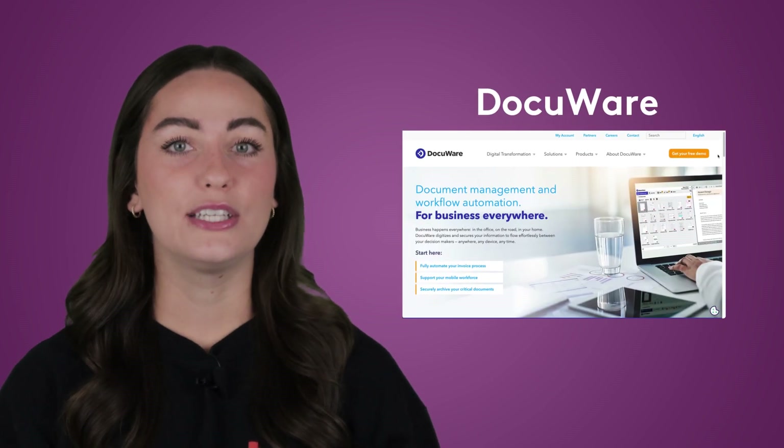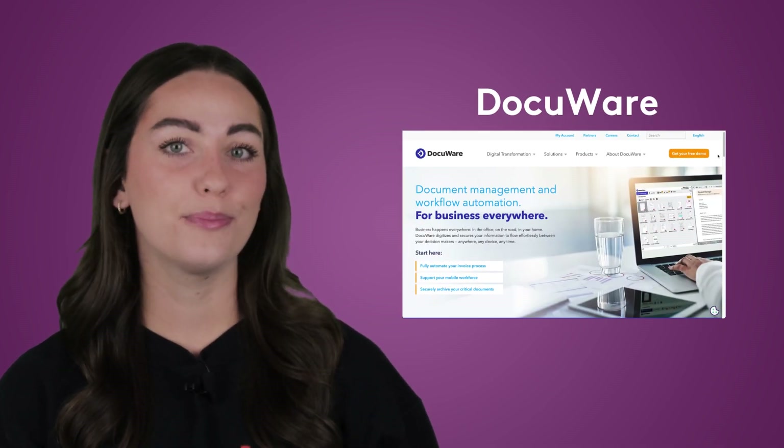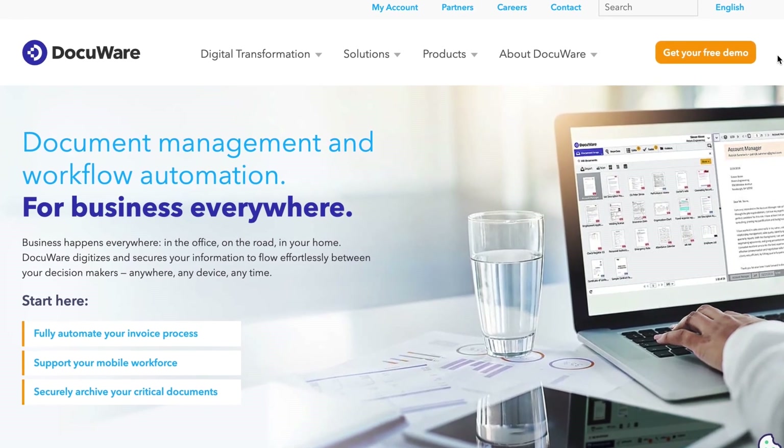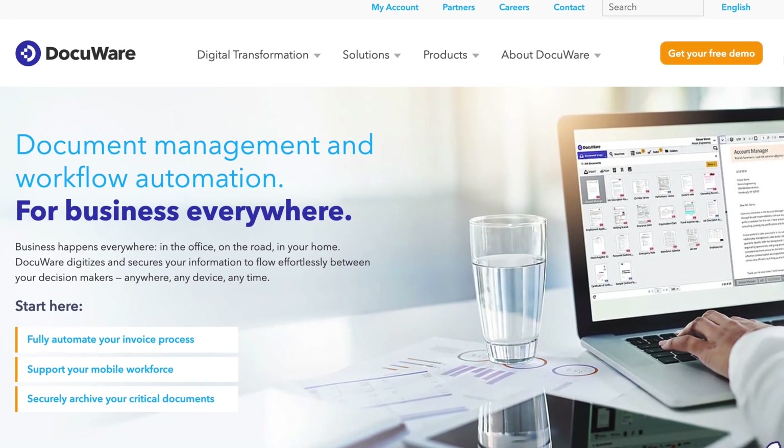Then we have DocuWare, a documentation software your HR department will love. Its goal is to enable easy sharing and signing of documents or contracts. If your onboarding processes are being hampered by remote working, or you deal with legal documents en masse, DocuWare can help standardize and automate your workflows.